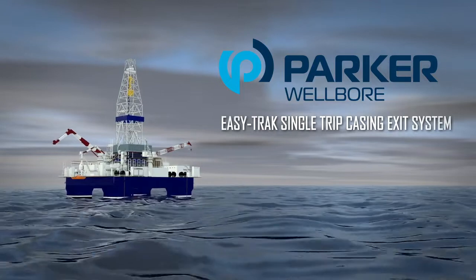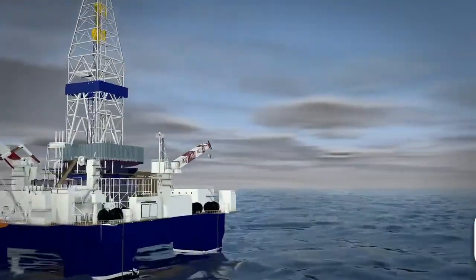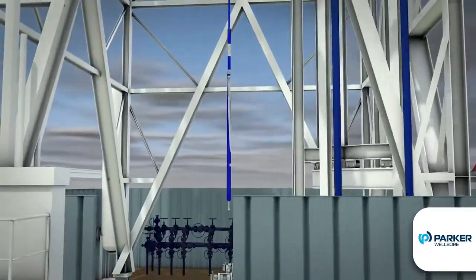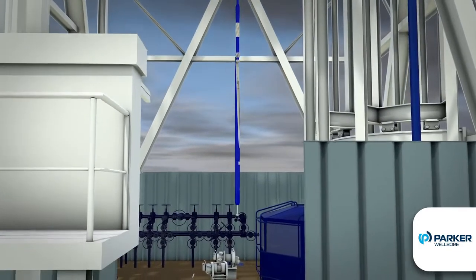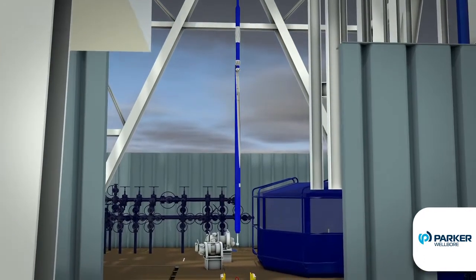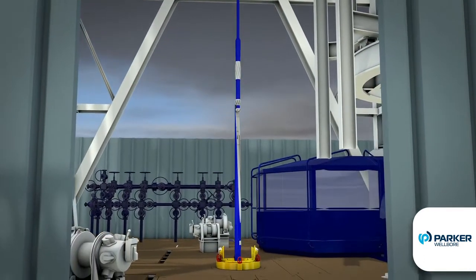At Parker Wellbore, our aim is to find innovative ways of continually improving our service offering of advanced milling and drilling solutions. With this in mind, our team has created the EZ-Track Single Trip Casing Exit System, designed to ensure a smooth, successful, and efficient outcome to all of your window milling operations in one trip.